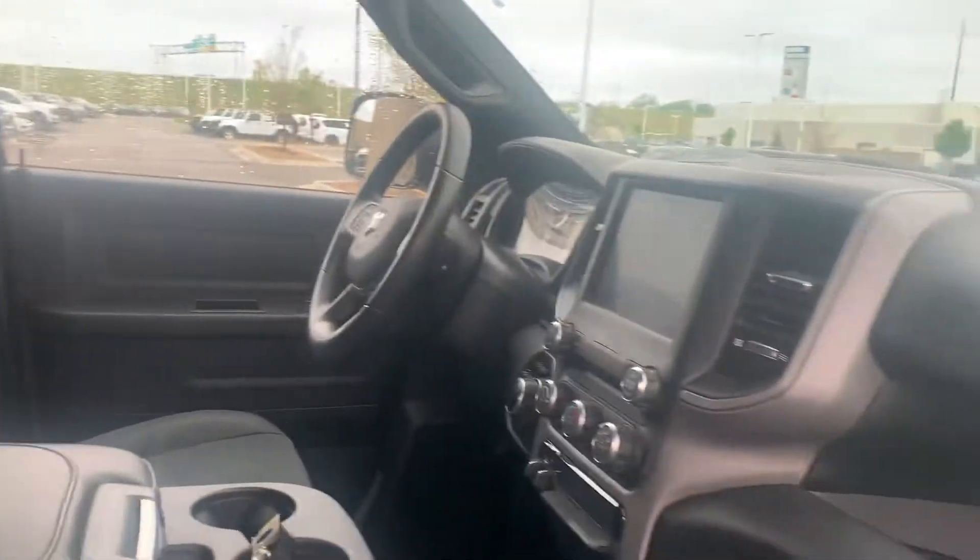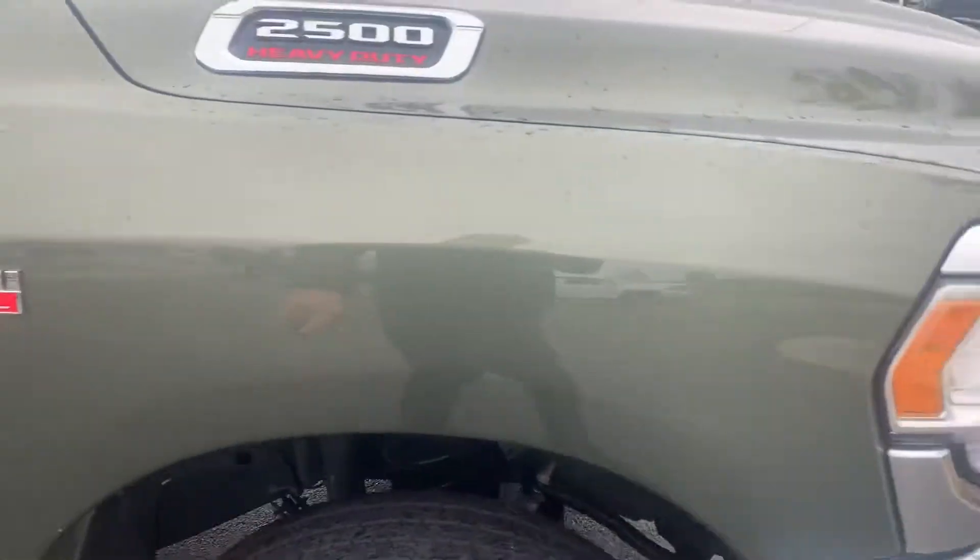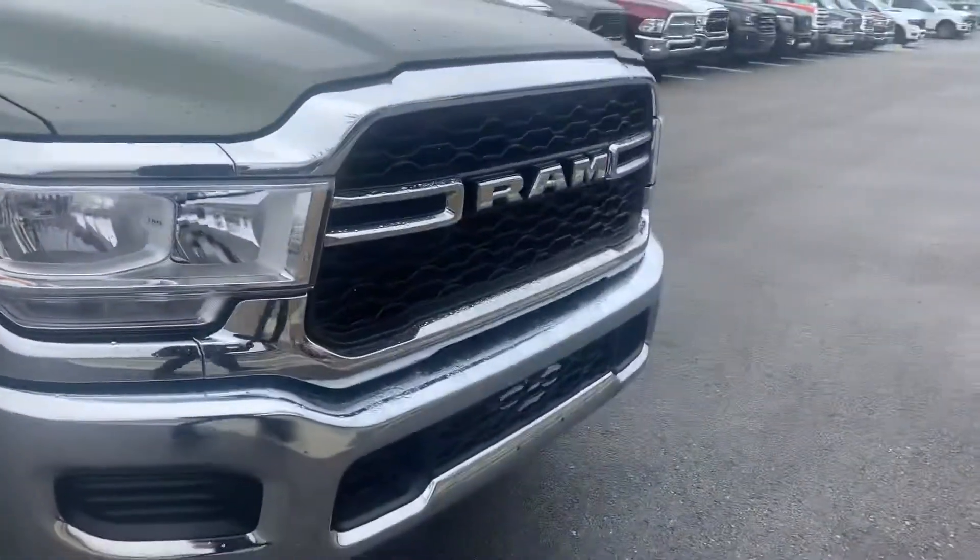Seating for six, and it does have the console there, which is kind of nice as well. Beautiful interior. 8.4-inch screen. Of course, 6.4-liter Hemi — I know I kind of mentioned that one already.